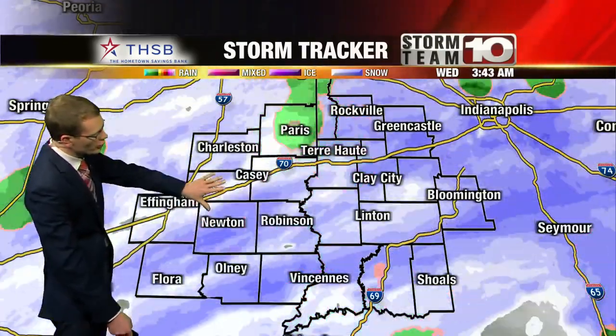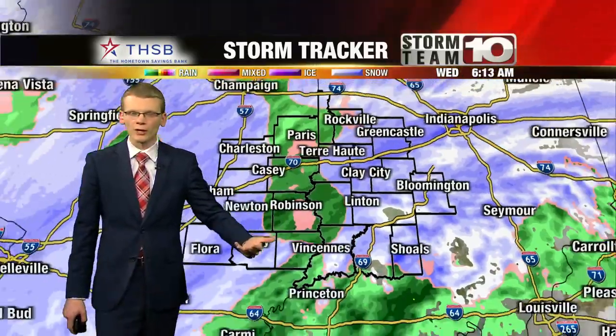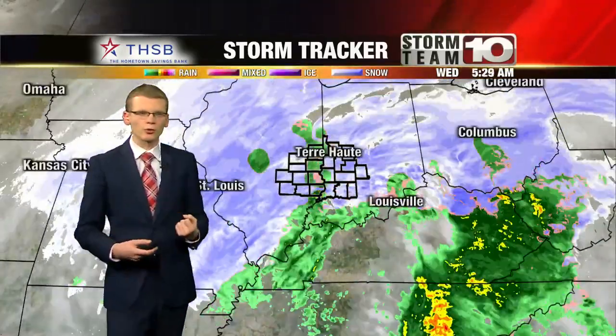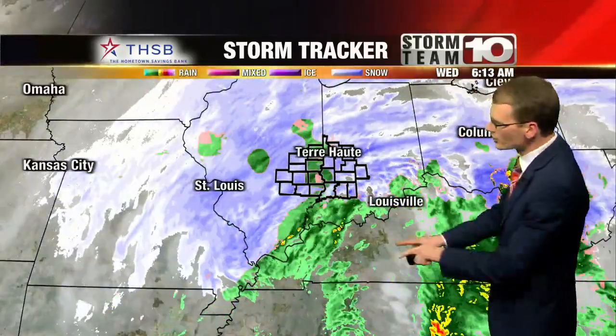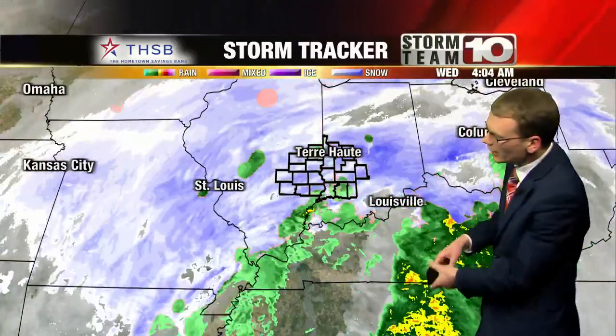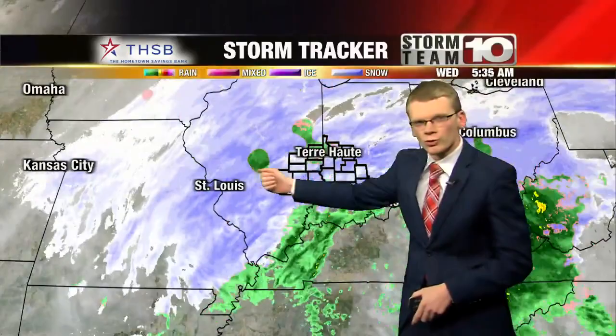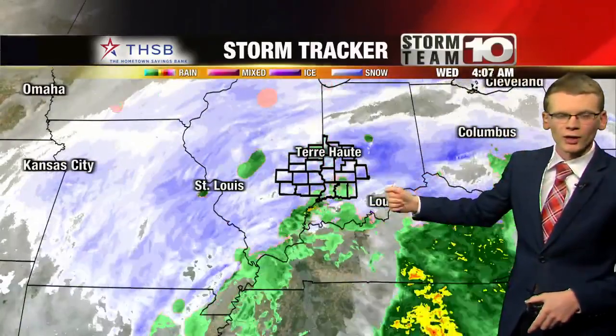We'll put Storm Tracker into motion. You can see these bands are lifting off to the north, and that's going to continue through the morning. But it's not just this area of snowfall we have to get through. We can zoom out on the Storm Tracker and you can see there's a lot more still to our southwest. The center of this storm is still down to our southeast, so it's going to continue to wrap all the snow around the back side. And as more of these heavier snow bands form across central Illinois, those will also wrap through and pull across the Wabash Valley.